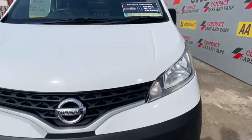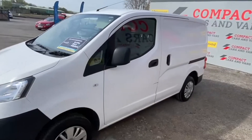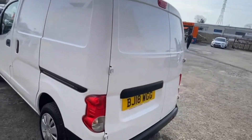Louis from Compact Cars and Vans here, and today we offer this work-ready 2018 Nissan NV200 van. The van's 1.5 diesel engine has resulted in excellent efficiency and the capability of reaching over 55 miles per gallon.